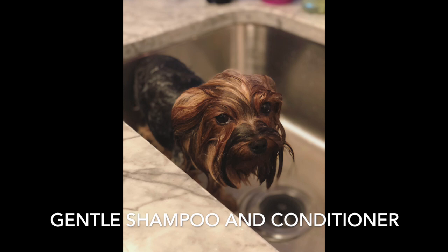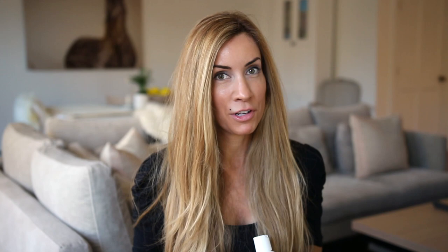Having a great shampoo and conditioner is going to make such a big difference for your Yorkie. I use a brand called Espana Silk. I did a lot of research and tried so many different kinds, and this has been the best I've found. It does not use any artificial fragrance, it's really gentle, and it also untangles my Yorkies' coats — which makes it so much easier, because I do spend about half an hour per day brushing my three Yorkies.